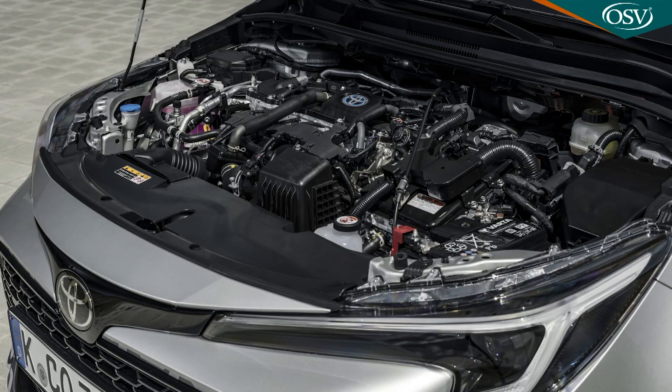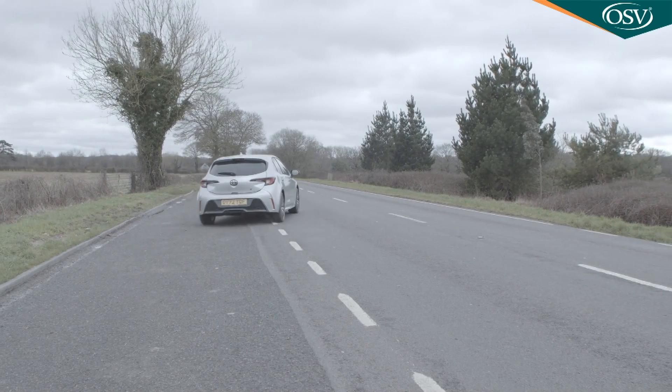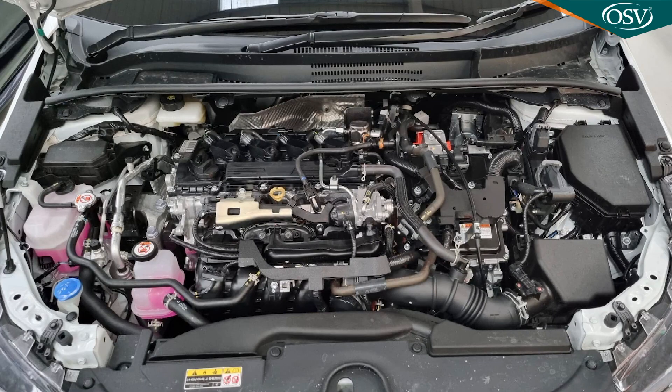As before, there's still a larger capacity 2 litre version of this hybrid powertrain available. That's also been upgraded, with power up from 184 to 196 horsepower, which means 0-62 miles an hour takes just 7.4 seconds. But because this Corolla isn't the kind of car you ever really want to drive that fast, you'll rarely get the benefit of this, or of a pulling power figure that rises from 142 Nm in the 1.8 to 190 Nm in the 2.0.